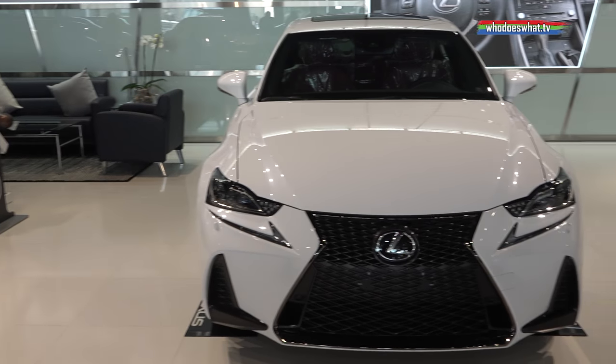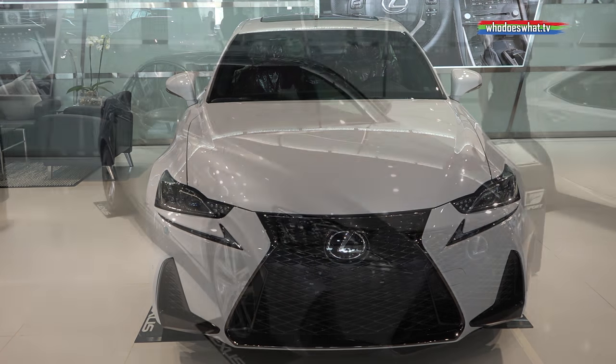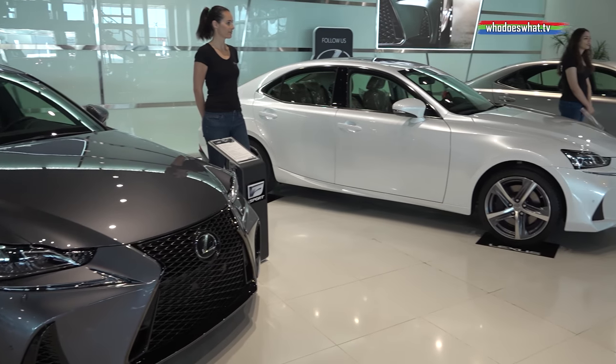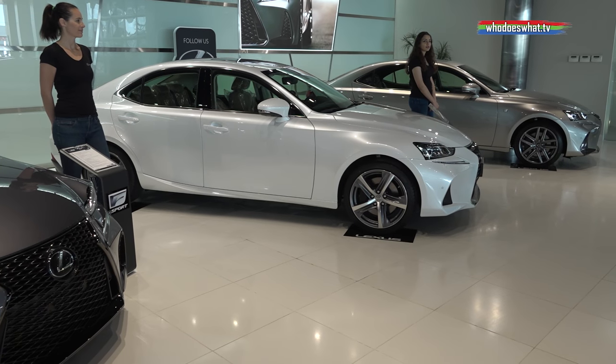Today we are here to launch the new Lexus 2017 IS350. It's a third-generation car with a minor facelift. We have two different variants in the IS350: one is the luxury line, and the other is the F-Sport edition with a slightly sporty body kit.